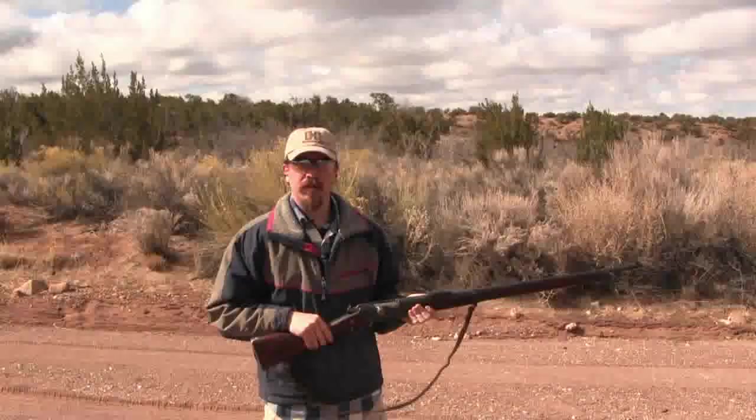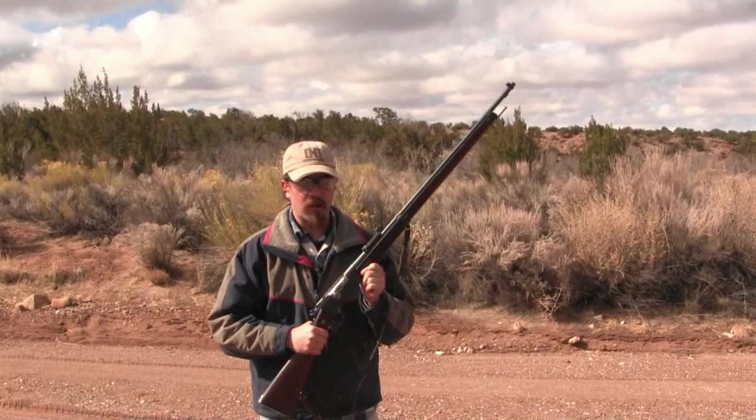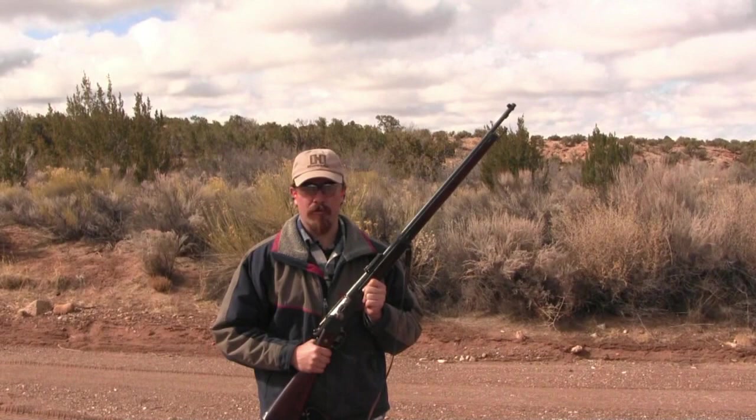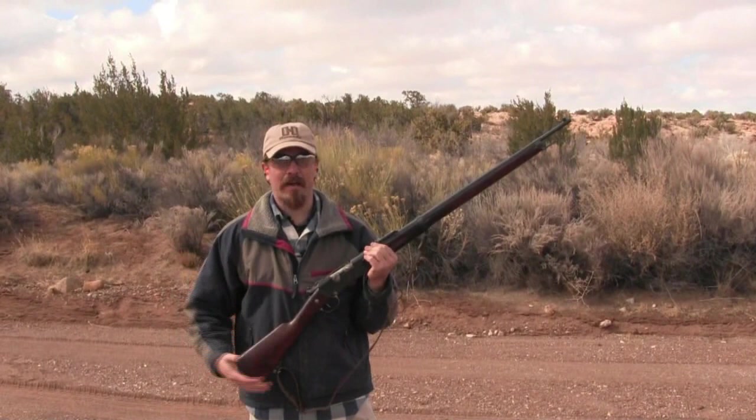So there you go guys — the 1886 French Lebel rifle. Really a milestone in small arms technology, and we have the French to thank for it. This rifle served all the way through World War One as the main standard issue rifle. It also served between the wars and was used into World War Two as a reserve backup rifle for troops that didn't need the latest and greatest. Very cool rifle. I hope you guys learned something, and thanks for watching.